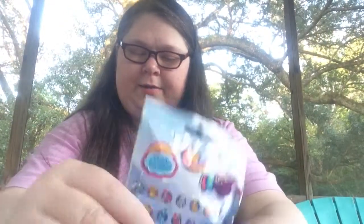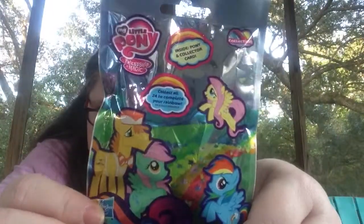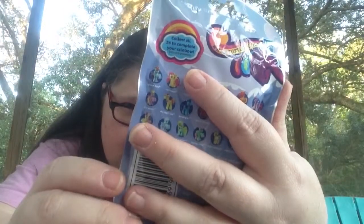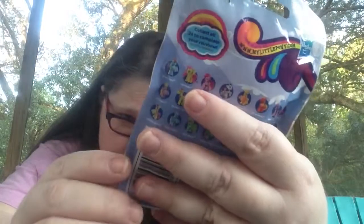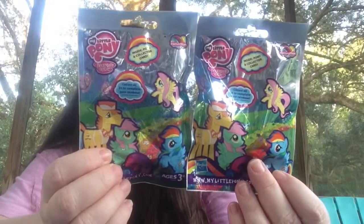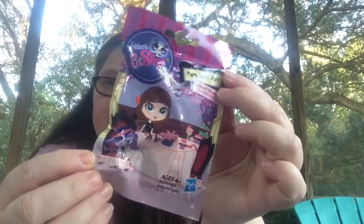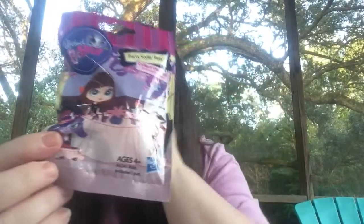But I'll show you what I found. I found this My Little Pony blind bag — blind bag, sorry. Friendship Magic My Little Pony. And there was only two of them, so I got both. And then the only other thing I got was this Littlest Pet Shop Party Styling Pets, and there was only one of them. So, let's open them.